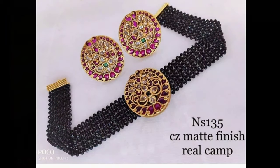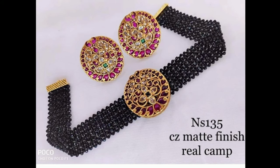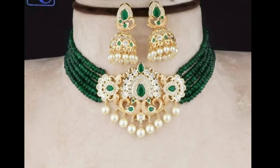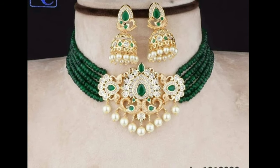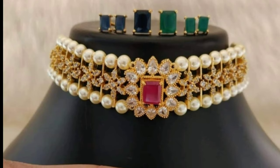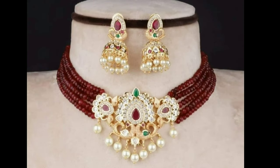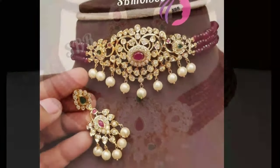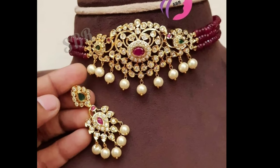In my channel, we provide all kinds of latest trending designs for my viewers and subscribers. Here you can see all types of accessories, latest jewelry designs, dress materials, silk thread jewelry, and more. If you like my videos, please give valuable feedback in the comment section — it will motivate me to upload more videos. If you like this video, you can also share it with your friends and relatives so they can see and enjoy watching it too.